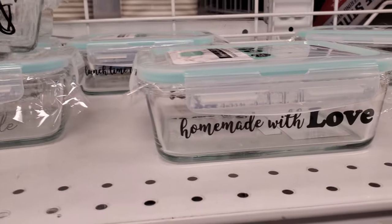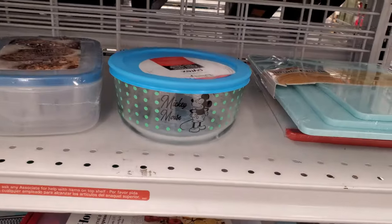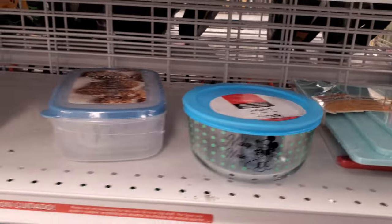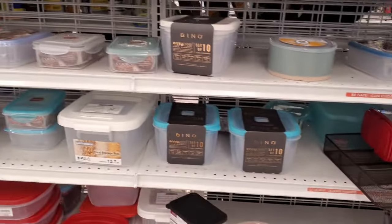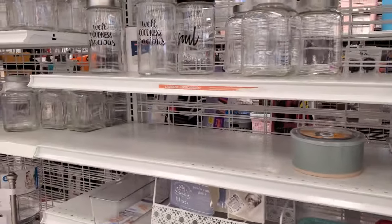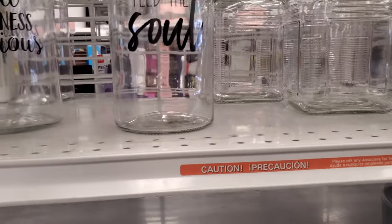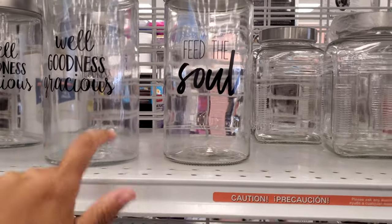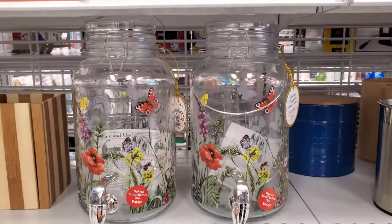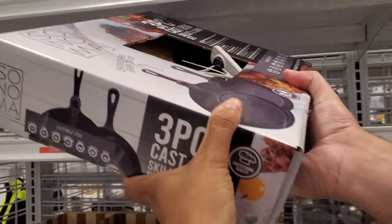These are glass and they're $5 - 'Homemade with Love,' 'Take Life One Bite at a Time.' They do have a lemon print, some Mickey Mouse, some Pyrex - okay, it's actual Pyrex, $5! Normally when I find them like this they're not the Pyrex brand, just a different off-brand. But sometimes off-brand is pretty good. I did hear that Pyrex kind of changed their formula - they're not as great anymore. This reminds me of Isaac from TikTok because I watch him. This is gonna be $13 - you got the butterfly, a three-piece cast iron skillet. I love the cast iron, they're my favorite.